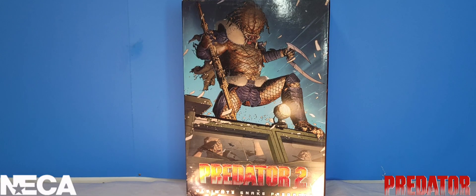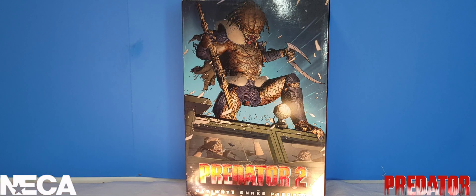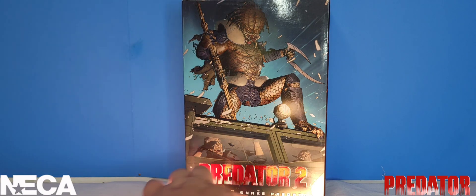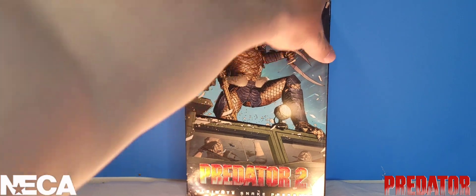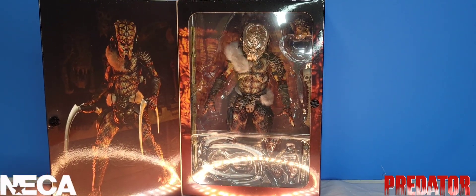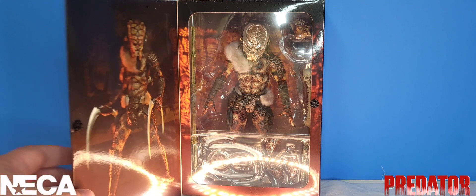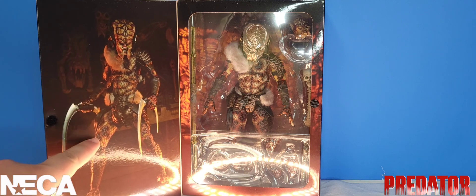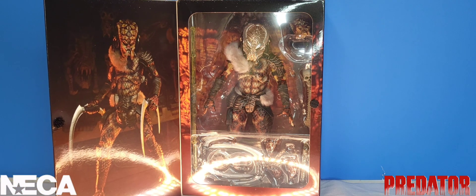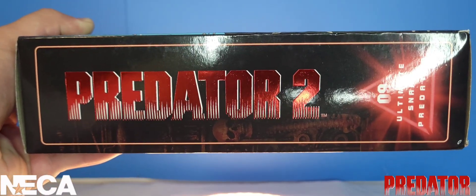Starting out, we're taking a look at the NECA Toys packaging, which has a beautiful comic image of the Snake Predator standing on what looks to be some type of armored vehicle with some guys shrieking in fear. It also features the Predator 2 movie logo and the Ultimate Snake Predator's name. Opening up the little front flap, we see an open-face window with the Snake Predator in all his glory, his accessories at the bottom, and another nice combat pose.